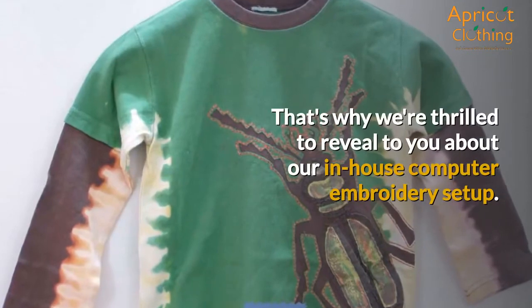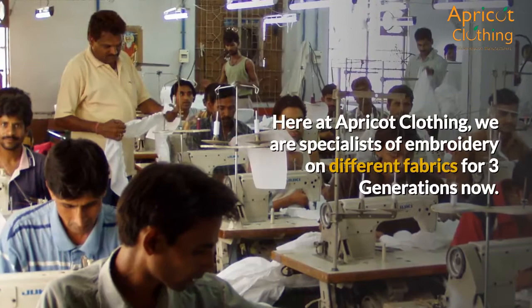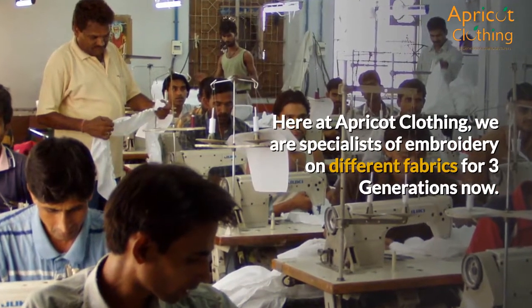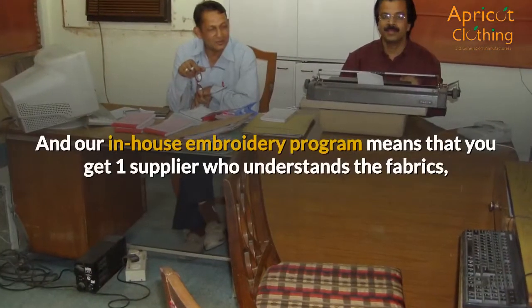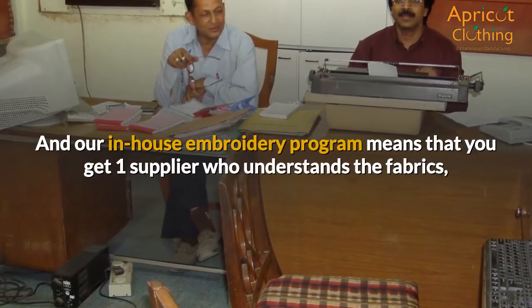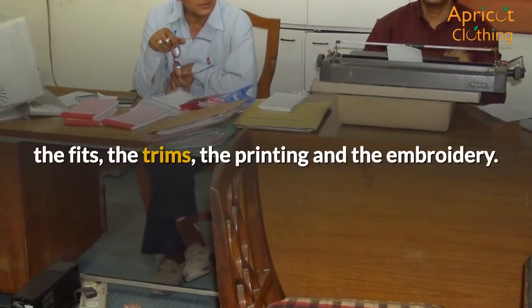That's why we're thrilled to reveal our in-house computer embroidery setup. Here at Apricot Clothing, we are specialists of embroidery on different fabrics for three generations now. Our in-house embroidery program means that you get one supplier who understands the fabrics, the fits, the trims, the printing and the embroidery.